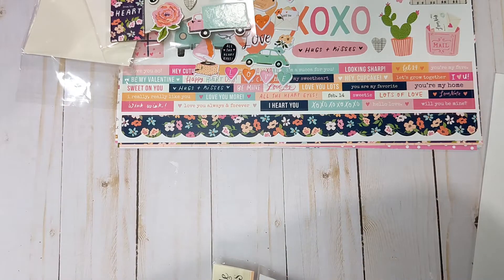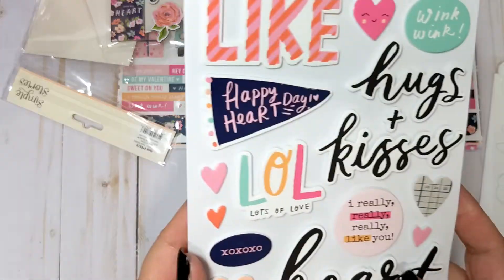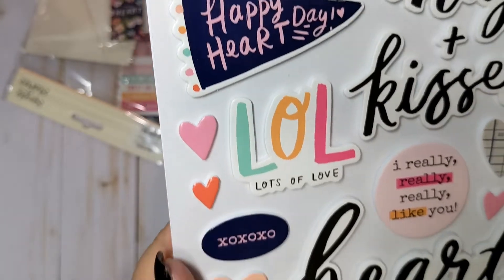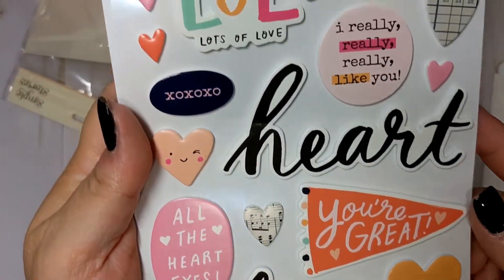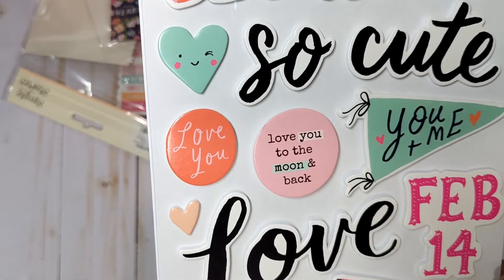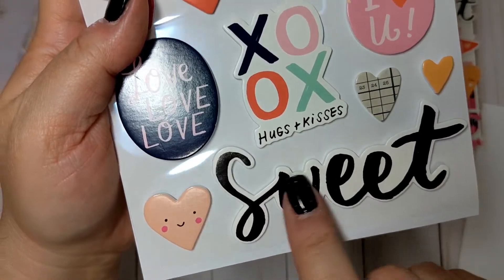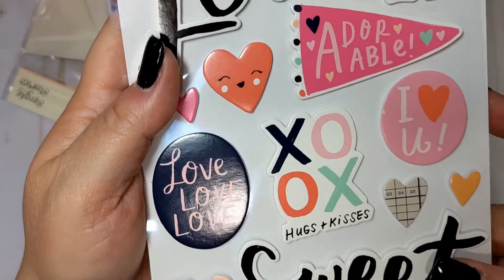We have the foam stickers — these are sort of like the stickers that sometimes American Crafts will come out with where it's literally just sentiments. 'Wink Wink' is cute. Lots of sentiments and little hearts. And then there's another page. This font reminds me of Garden Party maybe? Definitely one of the more recent Maggie Holmes collections.